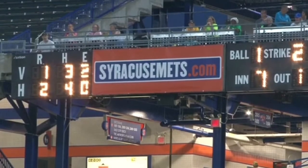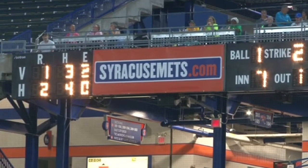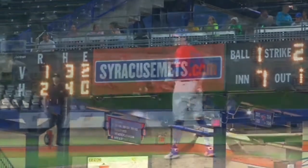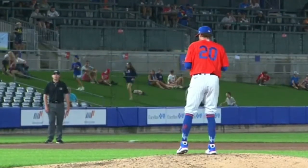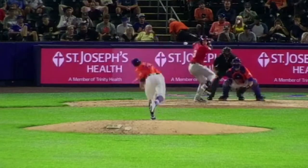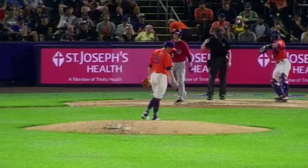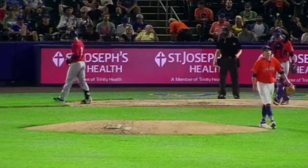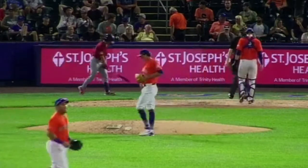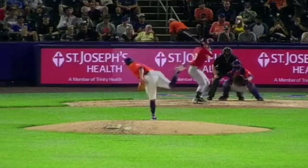Syracuse entering today nine and seven in doubleheaders. The win today in game one, so now they're ten and seven in doubleheaders this season. At the beginning of the season, the Mets' coaching staff thought that this was a team made to be really good in doubleheaders. One, two, swing and a miss, off speed. Cullen Deglin strikes out off speed from Roney, and now there are two outs here at the top of the seventh.